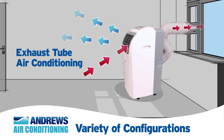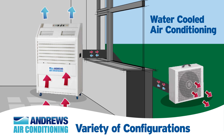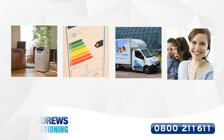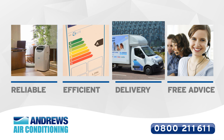Heat can also be removed by circulating water through a heat exchanger situated on the exterior of the building. At Andrews, we guarantee expert advice 24-7, so you can be in control of your temperature.